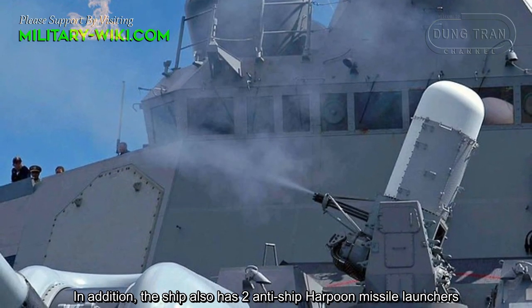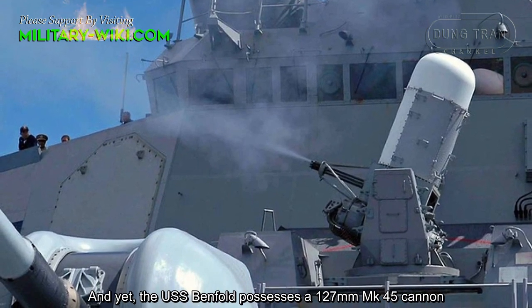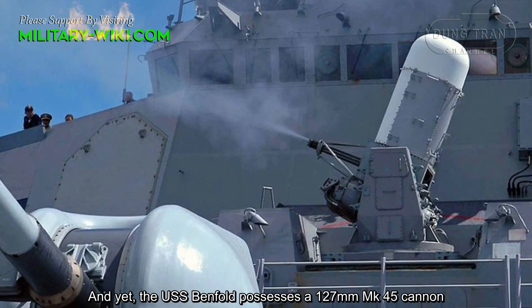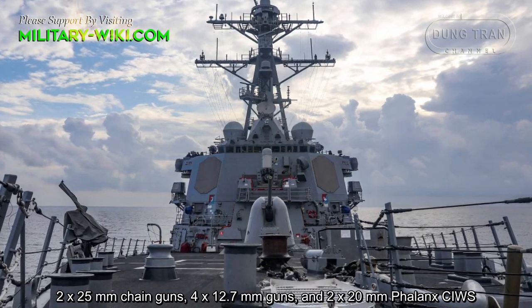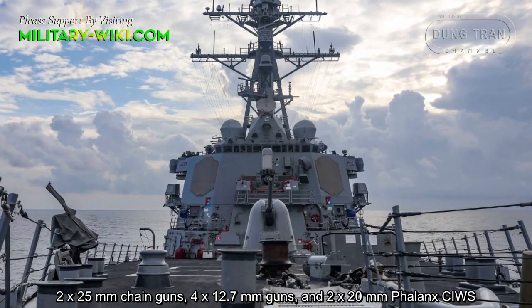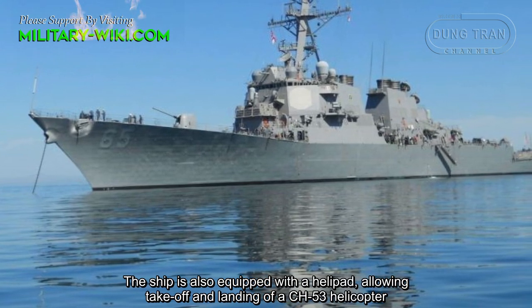In addition, the ship also has two anti-ship Harpoon missile launchers. The USS Benfold also possesses a 127mm Mk 45 cannon, two 25mm chain guns, four 12.7mm guns, and two 20mm Phalanx close-in weapon systems.